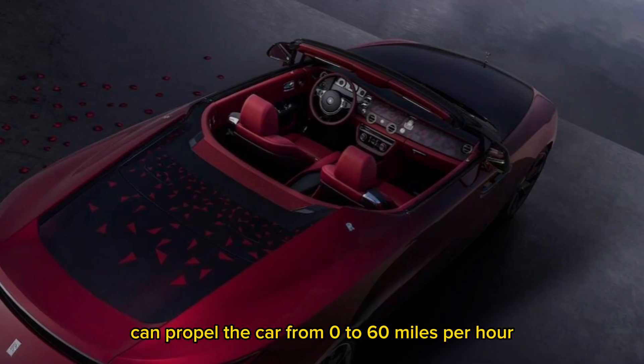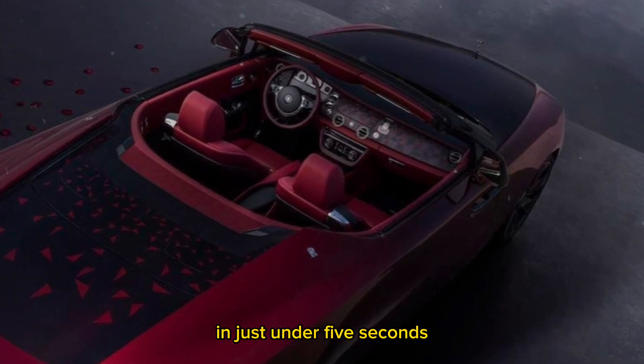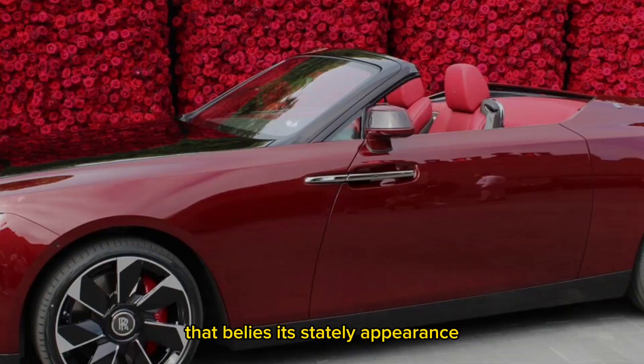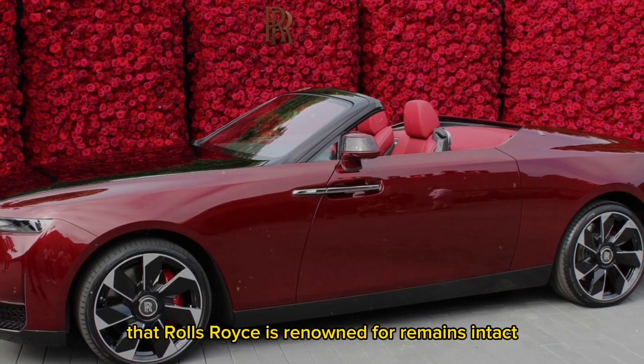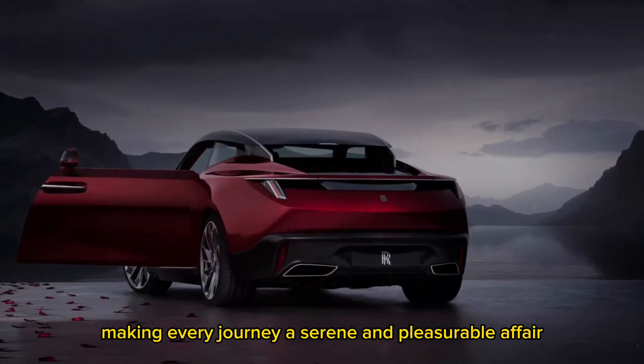This powerhouse can propel the car from zero to 60 miles per hour in just under five seconds, delivering a thrilling driving experience that belies its stately appearance. The smooth and whisper-quiet ride that Rolls-Royce is renowned for remains intact, making every journey a serene and pleasurable affair.